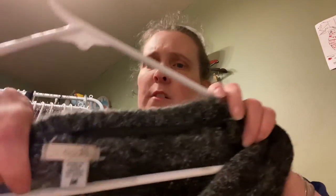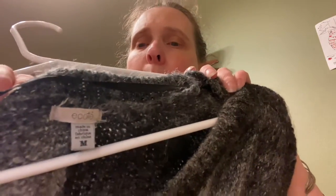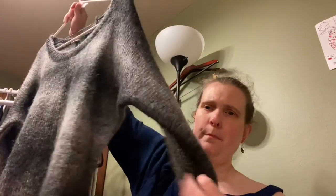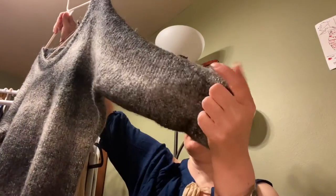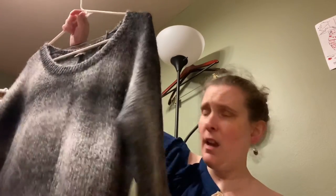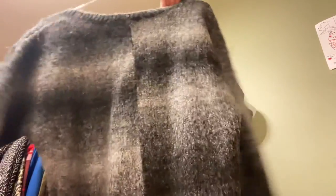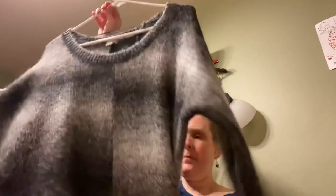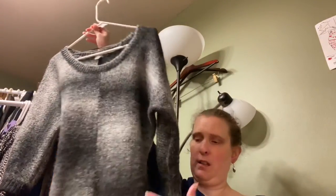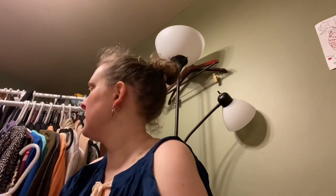This is Ecote — a brand I've heard of but never found before. It's a medium, oversized sweater in a gorgeous white and black-gray combination. I really like it and wish it was my size — I would have kept it.